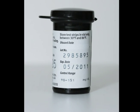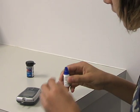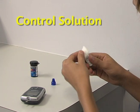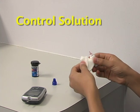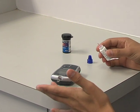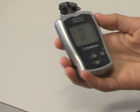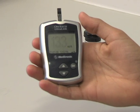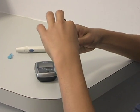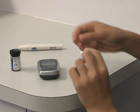Look for the expiration date on the bottle of strips to make sure the strips have not expired. Do a test using the control solution when opening a new bottle of strips or any time you want to check for meter accuracy. The control solution tells you if the strips and the meter are working well together. Make sure the result falls within the range listed on your bottle of strips or the control solution bottle. If it doesn't, repeat the control test. If it fails again, get a new bottle of strips. Also, remember to close the bottle of strips — too much light, heat, or moisture can ruin the strips.